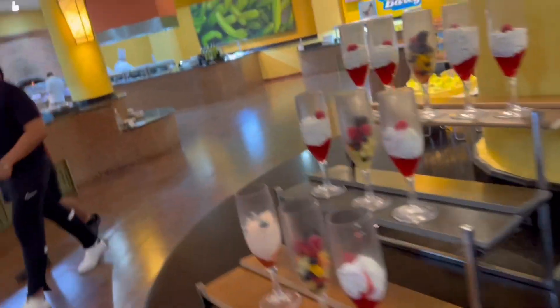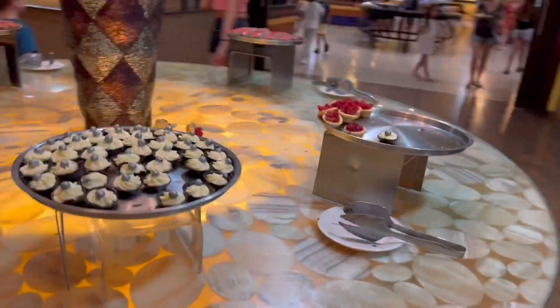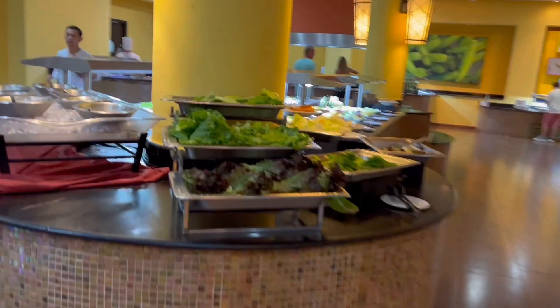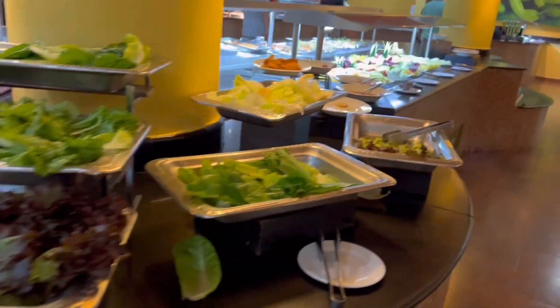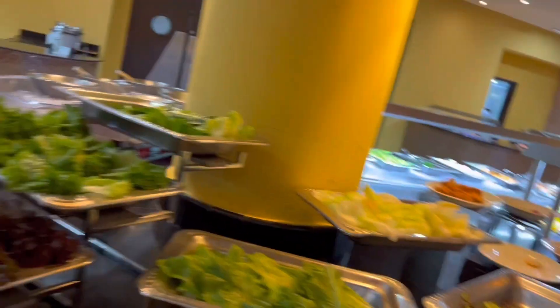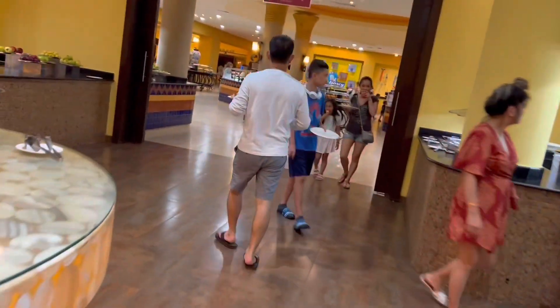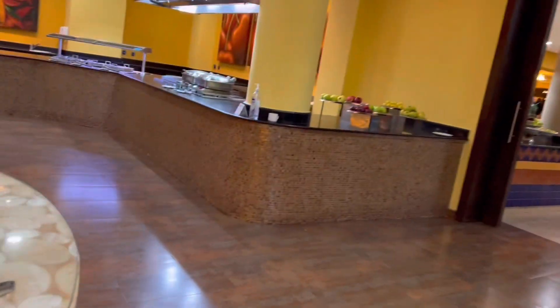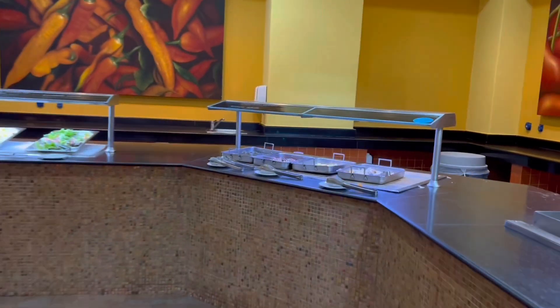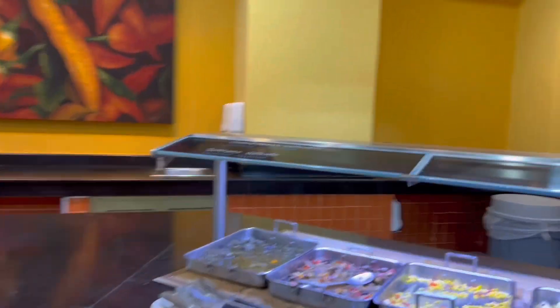Some fruit mousses for dessert, as well as different other desserts over here which a lot of it is already pretty much gone. They do close this room early towards the end of the night. And there's more salads over here. So that's basically all of your stations and all of the food that you can find here at Barceló Maya Palace.